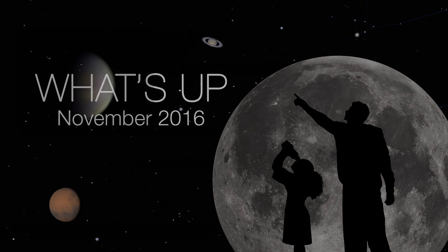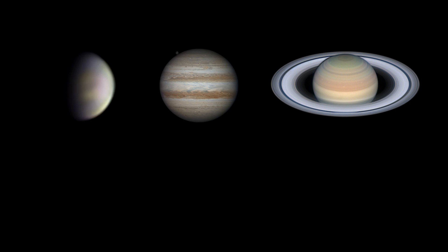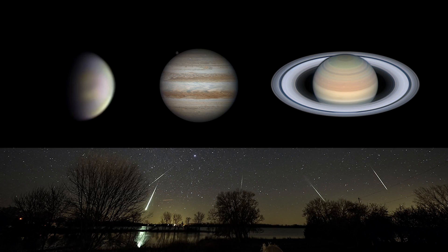What's up for November? Venus at sunset, Jupiter at dawn, your last evening glimpse of Saturn until spring, and more meteors.